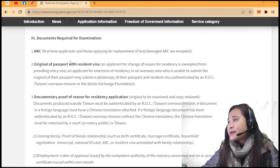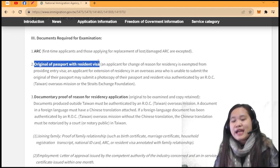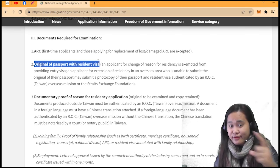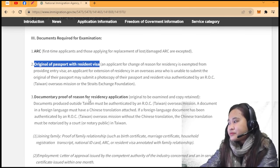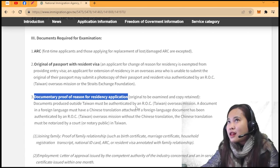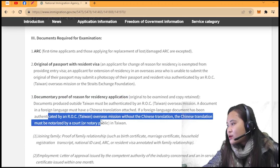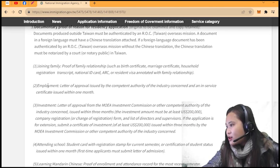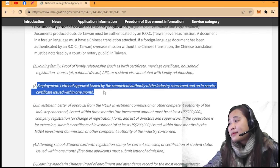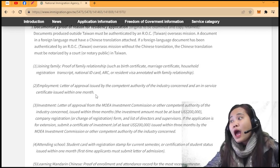For first-time applicants, you need your original passport with a residence visa from TECO, and documentary proof of reason for residency application. It can be from MOL if you are an assistant teacher, or MOE if you are a main teacher, and it must be authenticated by the ROC Taiwan. For employment purposes, you also need a letter of approval issued by the competent authority and an in-service certificate issued within one month.